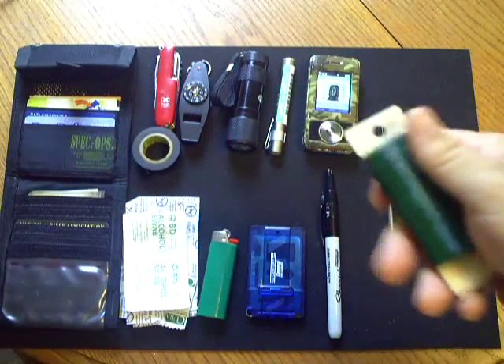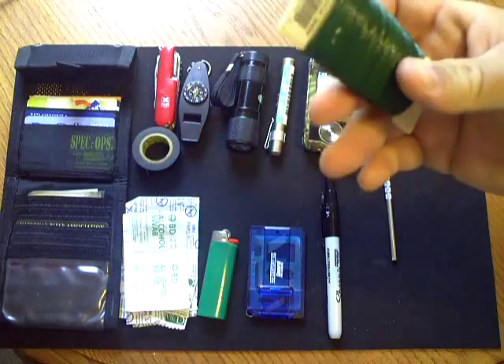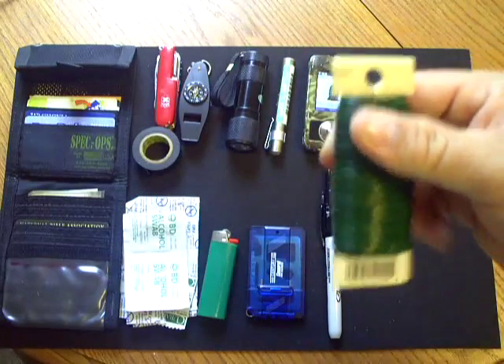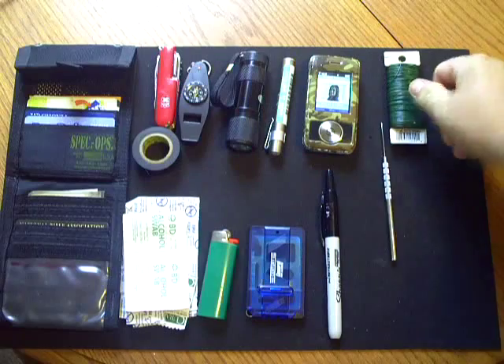In my truck or my bag at work I always carry a little bit of snare wire. This is just standard 24-gauge wire, a quarter pound of it, so it's very sturdy and you can tie up a lot of things with that.